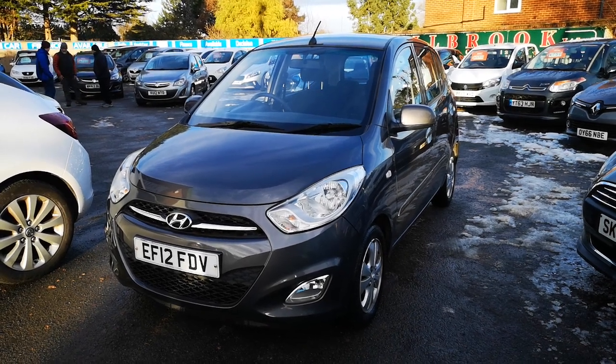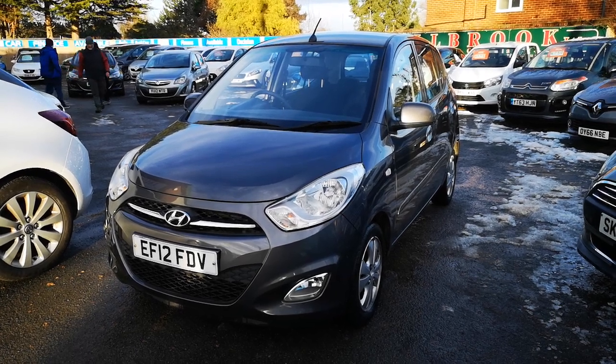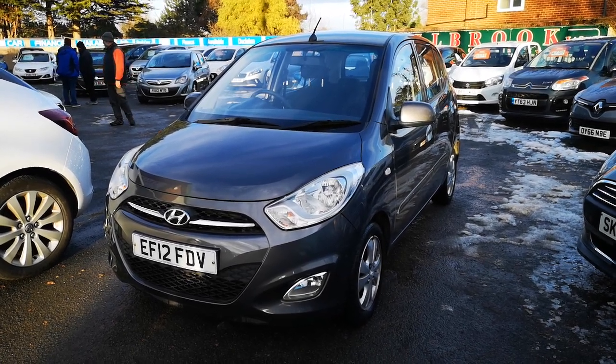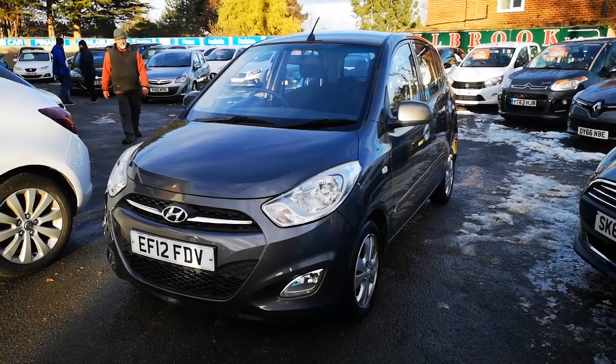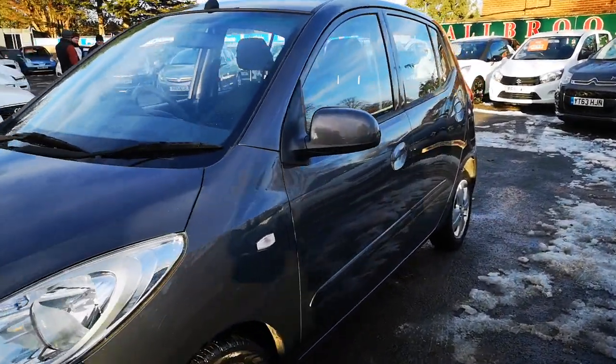Hi everyone and thanks for watching this video. We are Tilbrook the small car centre based in Morton on the World, and this is our lovely 2012 Hyundai i10. It's only done 28,000 miles, good service history.